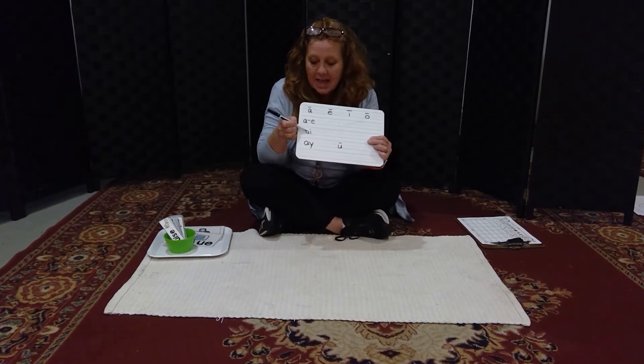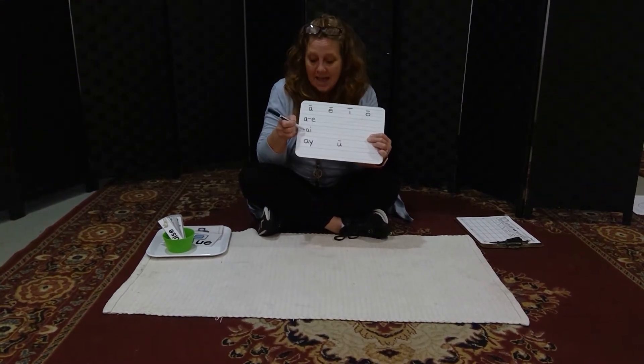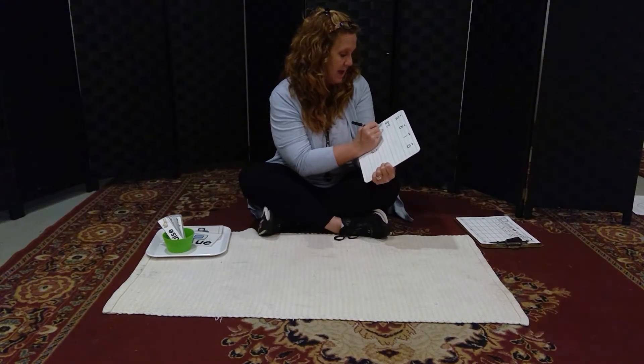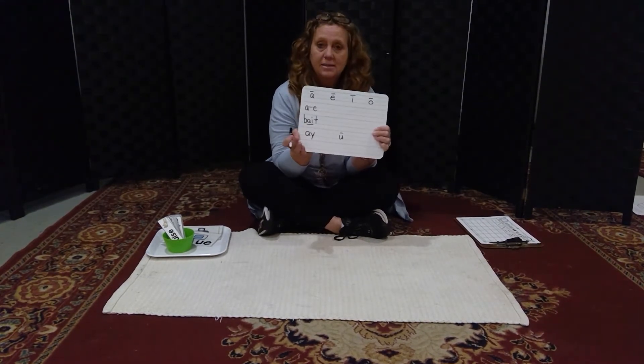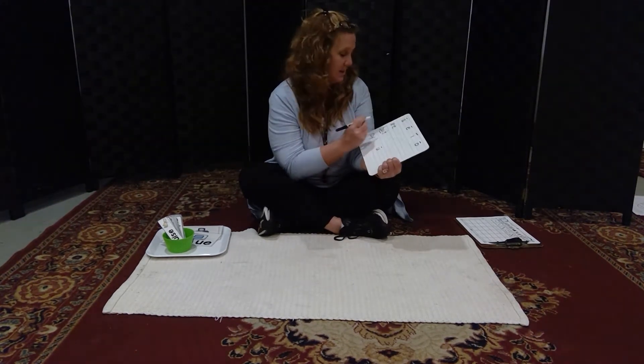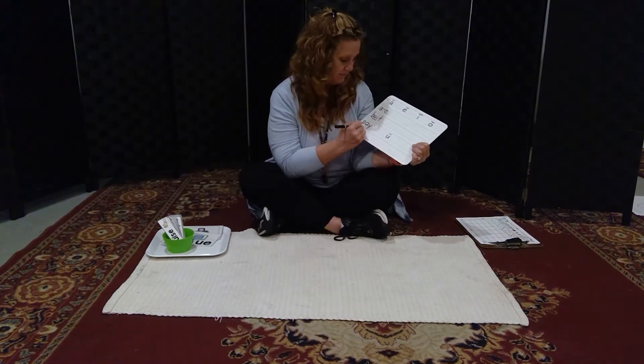We learned that A-I is typically found in the middle of words, like 'bait,' B-A-I-T — A-I is in the middle. Whereas A-Y is often at the end, like 'I need to pay the bill.'